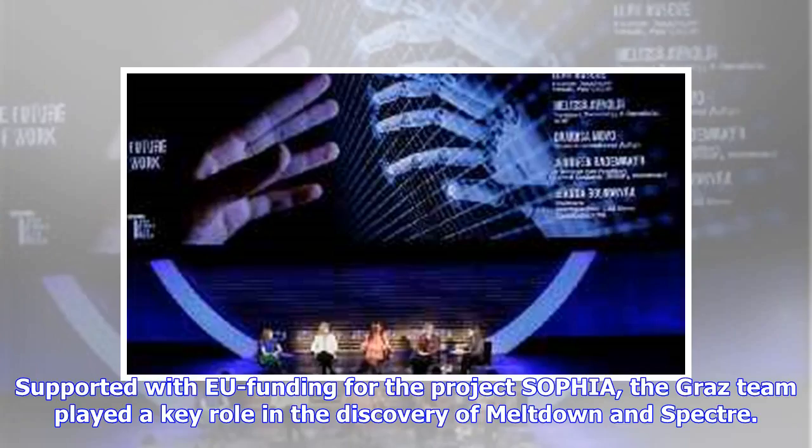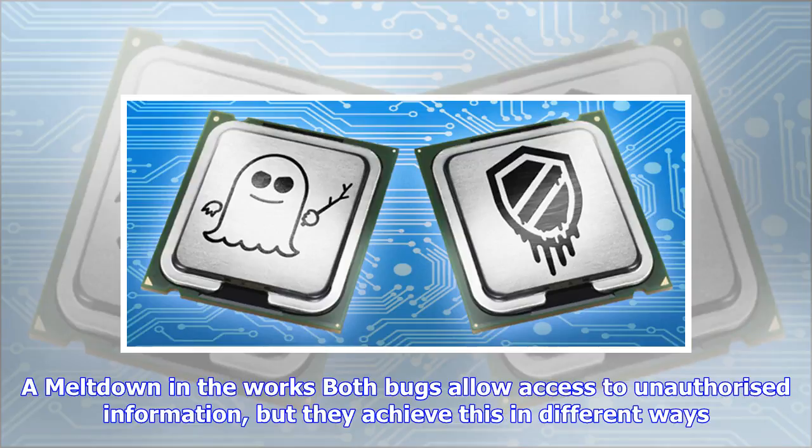Supported with EU funding for the Project SOFIA, the Graz team played a key role in the discovery of Meltdown and Spectre. Both bugs allow access to unauthorized information, but they achieve this in different ways.